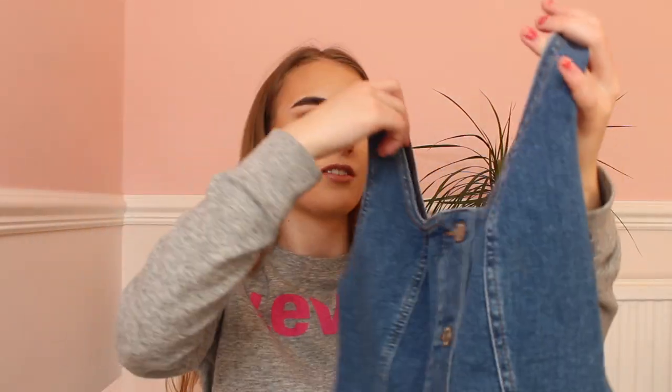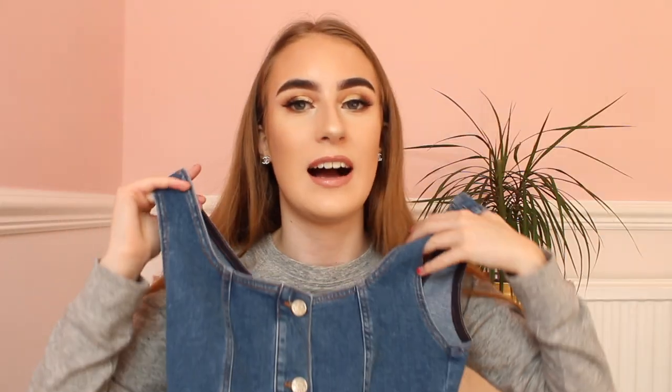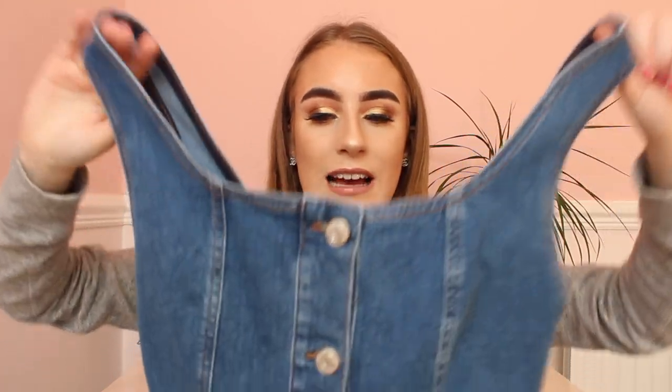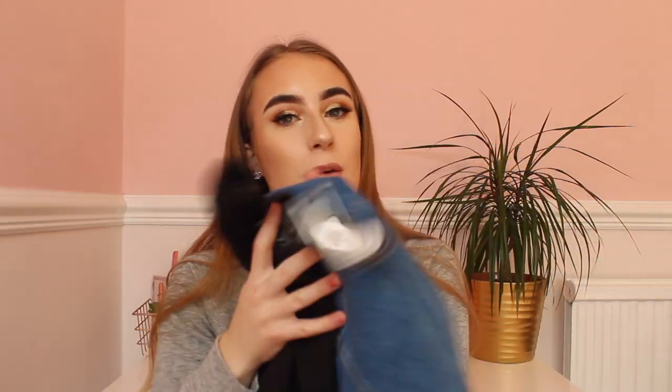From Primark I also bought this denim dress in a size 6, which was £13. I thought for the winter time I could wear this with ribbon tights and a long-sleeved black top — and I actually bought a long-sleeved black top in Primark too. It's £3.50 in extra small, so I'll wear it underneath the dress with tights and boots. It'll be a really nice outfit.